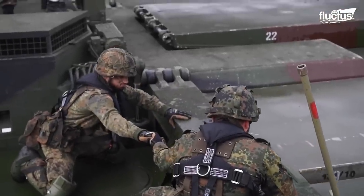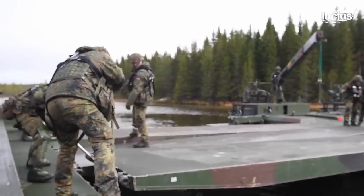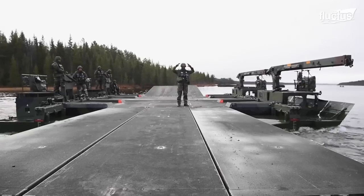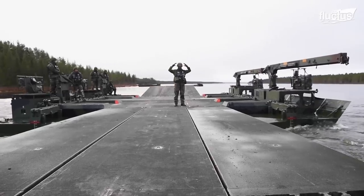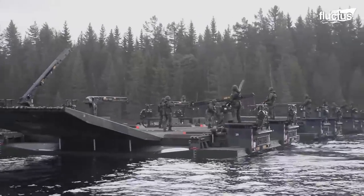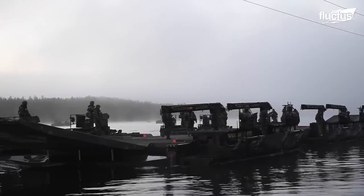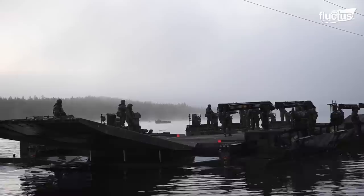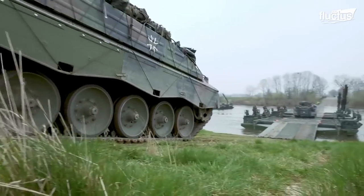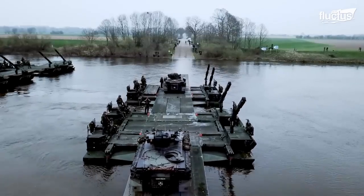Multiple M3 rigs can be joined together to bridge wider gaps, with each vehicle extending to nearly 43 feet. And because of the buoyancy of the pontoons, the M3 can support a wide variety of heavy vehicles, including tanks.